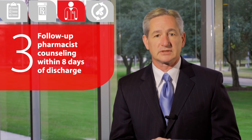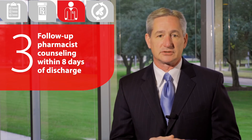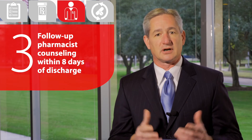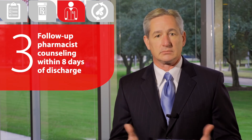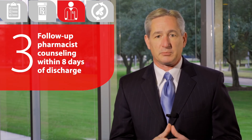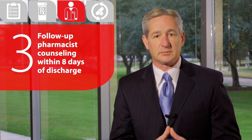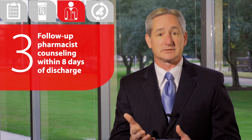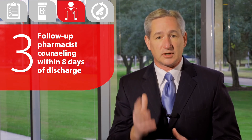Number three: follow-up pharmacist counseling within eight days of discharge. As we all know, patients upon discharge are anxious and they want to go home. It's important for the patient to get a call from a pharmacist within eight days to make sure they have their medications, they're taking their medications, and to troubleshoot any side effects and address confusion from the medication regimen.